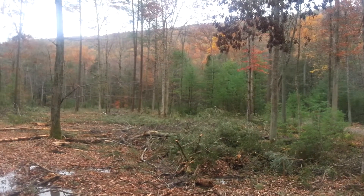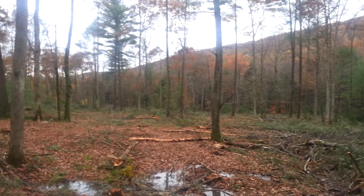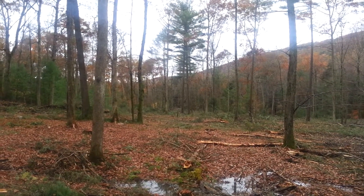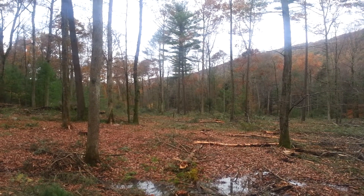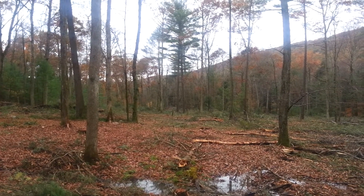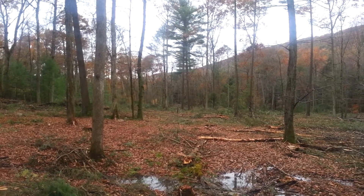So it goes to show you what happens when you allow foreign invasives to get away from you. You have to keep them under control. This is just one example of about an $8,000 loss to one particular landowner, plus the $7,000 it took to remove the trees from his yard.